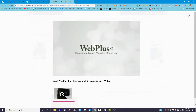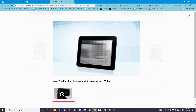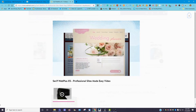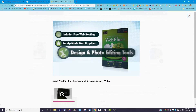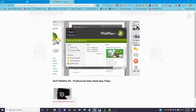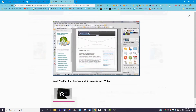Introducing Web Plus X5 — professional quality websites made easy. Web Plus X5 is the complete business website designer that makes it easy for anyone to get a professional and fully featured website online. Customize impressive template websites or design from scratch. Easily add your own photos, videos, business branding, secure e-commerce, and interactive web gadgets like maps, forums, and online booking.